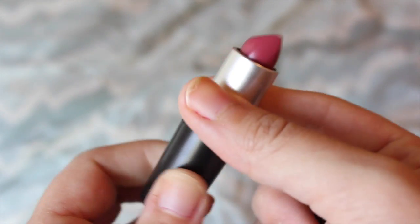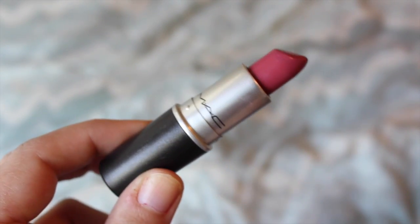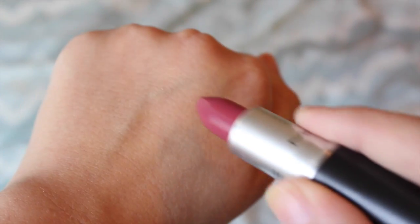Next thing I have is another broad topic — MAC lipsticks. I don't have as many as you'd think but they're just so good. I have Angel, Brave, Syrup, and the one I'm wearing right now called Craving, which is like a deeper pinky berry shade. This one's an amplified finish so it goes on super pigmented and it's just super good. I also really like the smell of them because they smell like vanilla cupcakes.